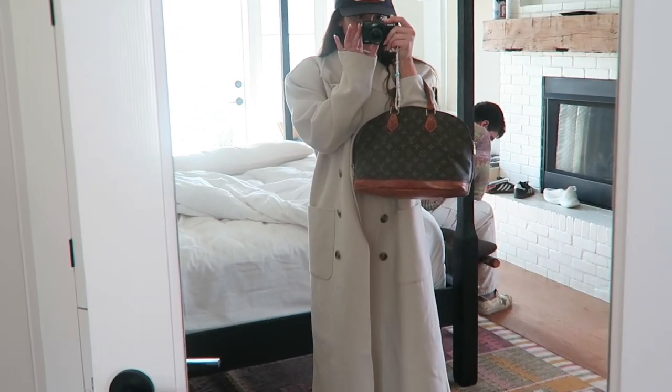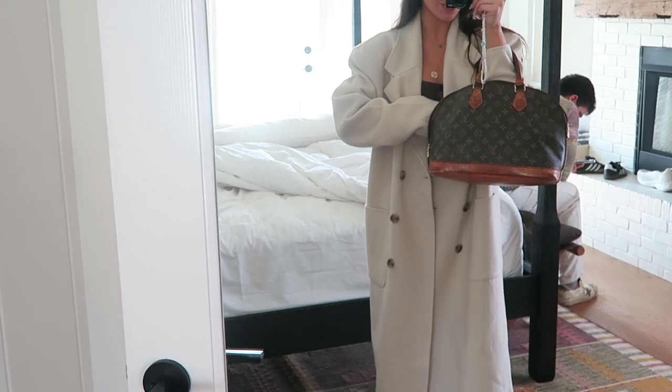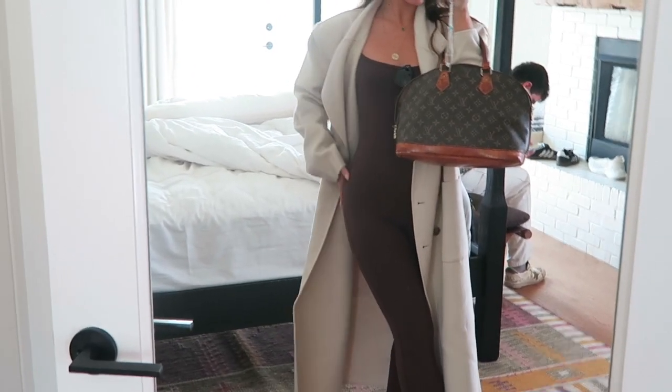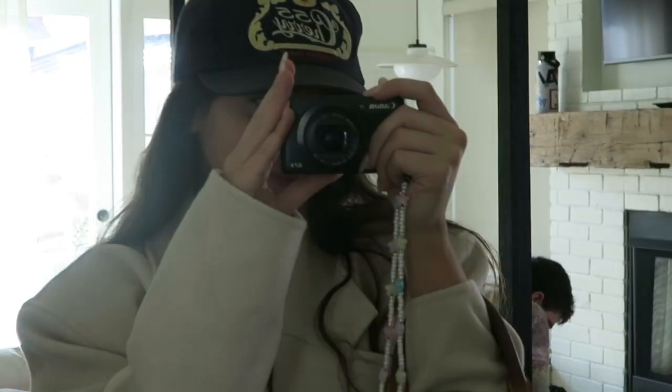Quick OOTD before I head out. Same coat as yesterday — Revolve, the exact brand is Helsa. I'll link it again down below for you guys. I'm wearing this one piece from Aritzia — it's this really beautiful chocolate brown color, it's so cozy. And then the hat is cherry.